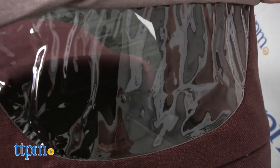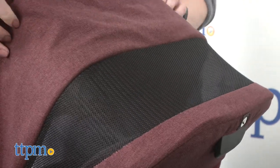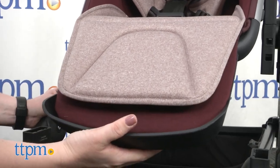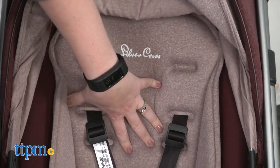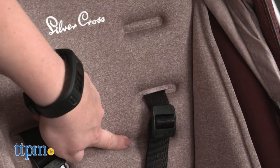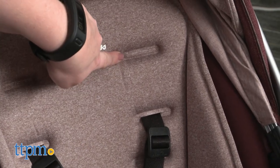The stroller seat has a peekaboo window and ventilation panel in its canopy, which also extends really far. The stroller seat also has an adjustable footrest, a very soft and padded seat, and a five-point safety harness with adjustable straps, and three height options for the shoulder strap so that the seat can grow with a child.